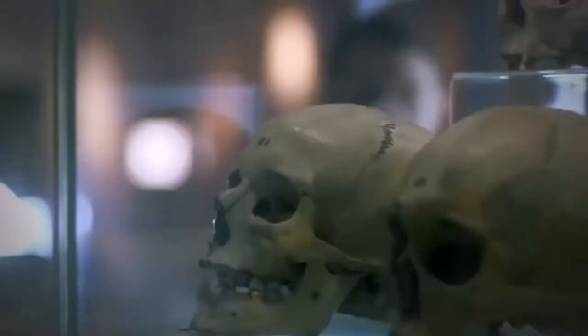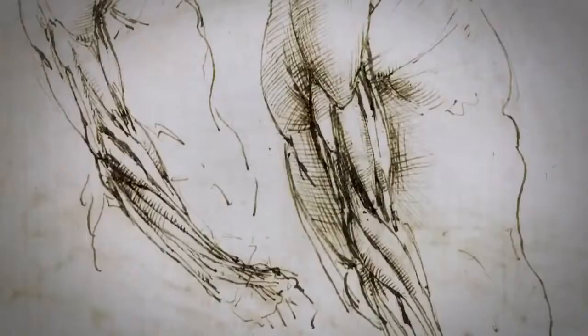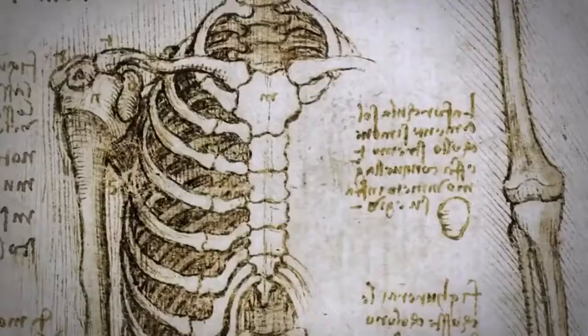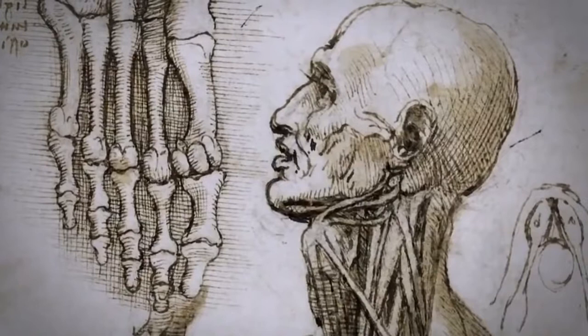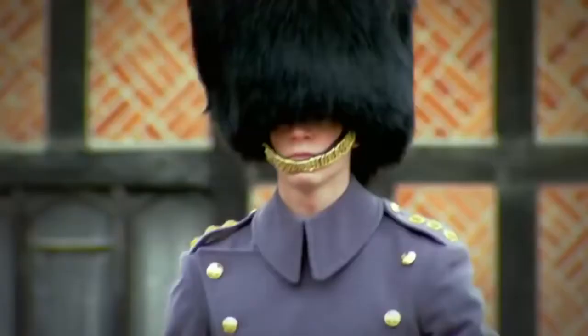Leonardo first began to research the human body to help him keep his paintings as true to nature as possible. But the project soon took on a life of its own, and he filled hundreds of pages of his notebooks with detailed sketches. Leonardo's aim was always to publish an illustrated treatise on the human body, but tragically, he never did.